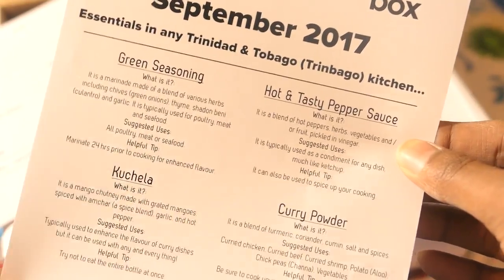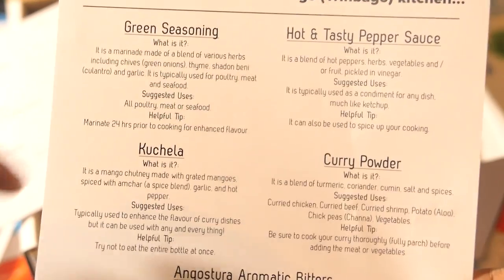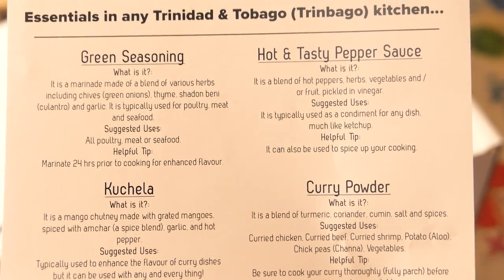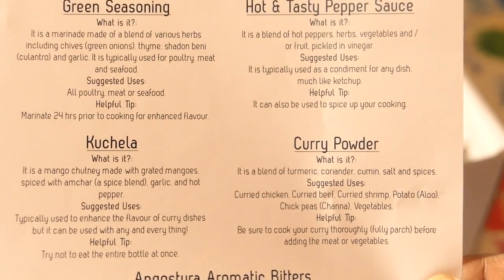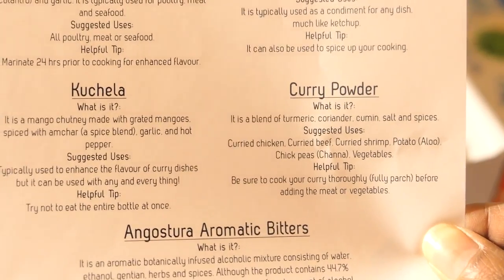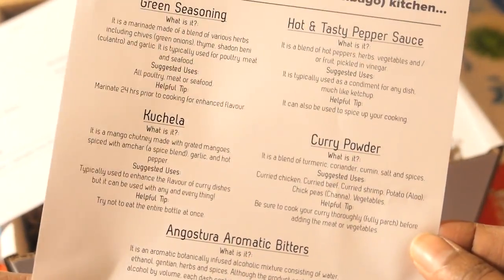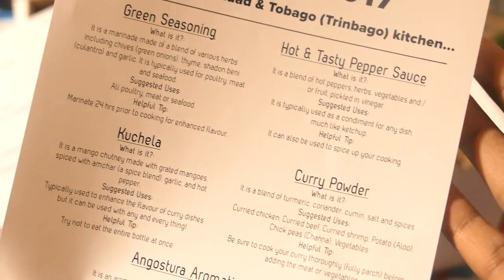In this box there's green seasoning, Chadon Beni, hot and tasty pepper sauce, curry powder, and Angostura aromatic bitters. For each product they tell you what it is, its suggested use, and a helpful tip. For the green seasoning, it says it's a marinade made with a blend of various herbs including chives or green onions, thyme, shadow beni or culantro, and garlic. It's typically used for poultry, meat, and seafood, and the helpful tip is to marinate 24 hours prior to cooking for enhanced flavor.